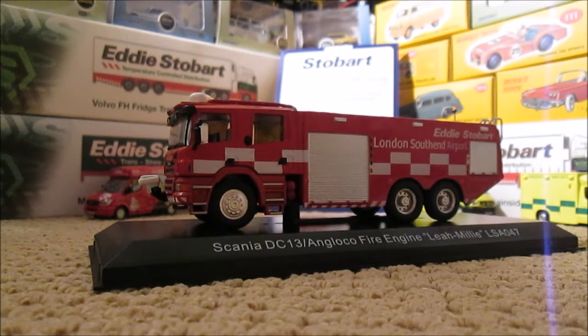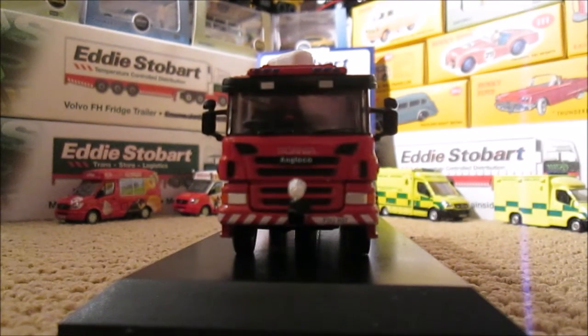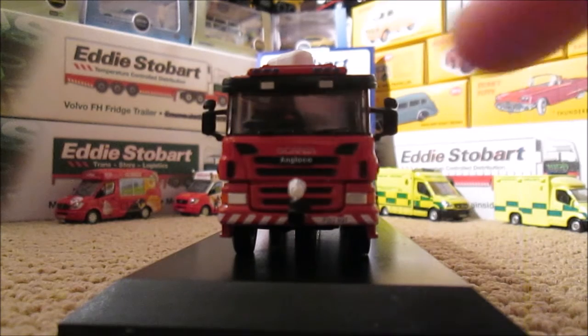Quality-wise, like all the other IXOs for this series, is very poor, but it's nice to have a model of this because there isn't one currently out on the market. I presume Atlas Editions — or Oxford of course — will get there eventually with it.